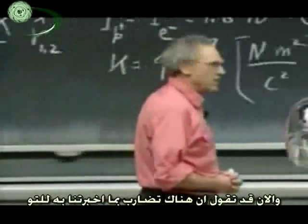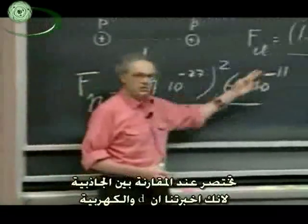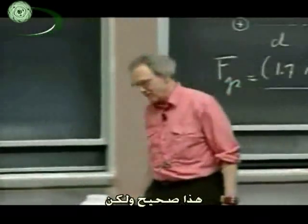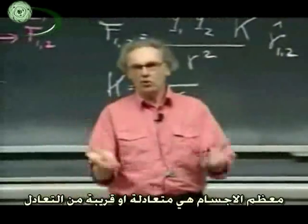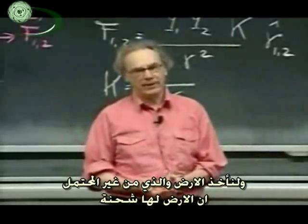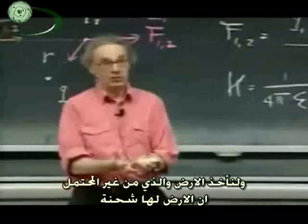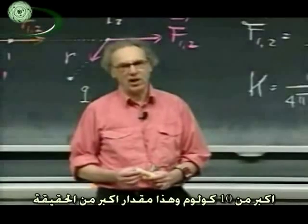And now you may say, that's very inconsistent with what you just told us — because didn't you tell us that distance cancels if you compare gravity with electricity? Yes, however, most objects are neutral or very close to neutral. So if you take the earth, it is very unlikely that the earth as a whole would have a charge of more than 10 coulombs. That probably is already an exaggeration.